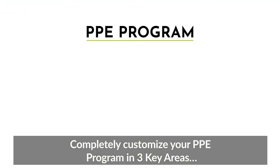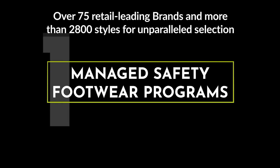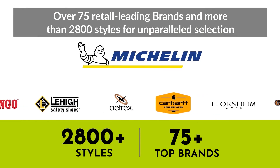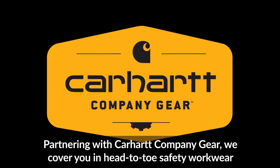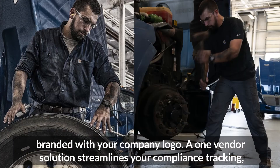Completely customize your PPE program in three key areas. Over 75 retail-leading brands and more than 2,800 styles for unparalleled selection of safety features and sizes to fit every environment and employee. Partnering with Carhartt Company Gear, we cover you in head-to-toe safety workwear, branded with your company logo.